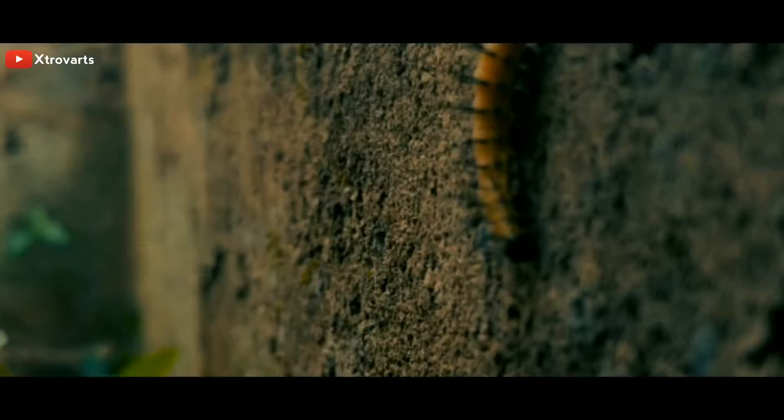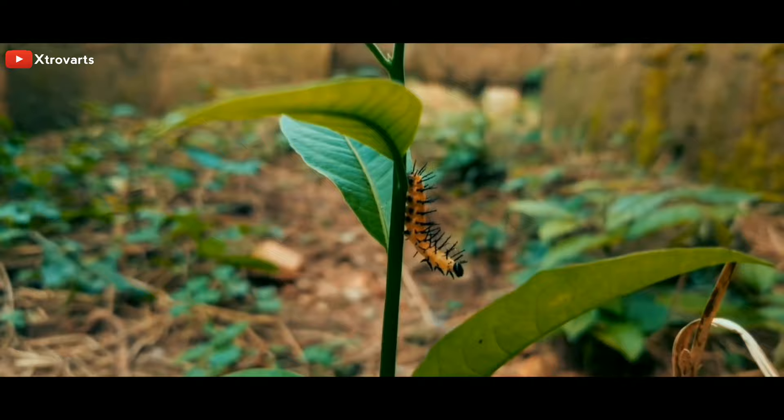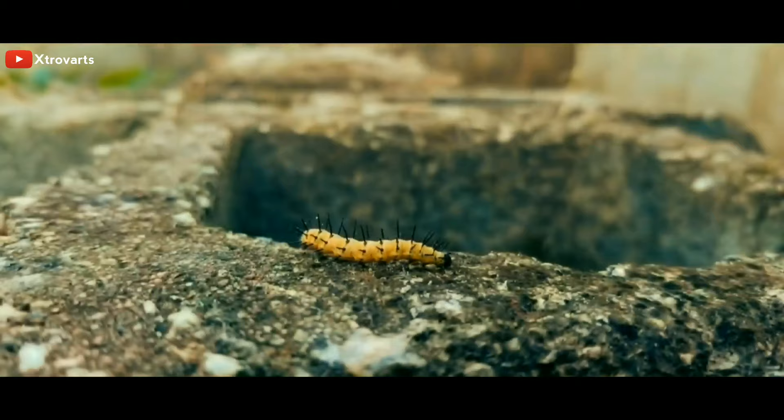Caterpillars are among our most unusual looking wildlife, well known for their spectacular transformation into butterflies or moths. A caterpillar is the larva of a butterfly or moth. There are about 180,000 different types of caterpillars. It's the second stage in its four-stage life cycle of egg, larva, pupa, and adult.